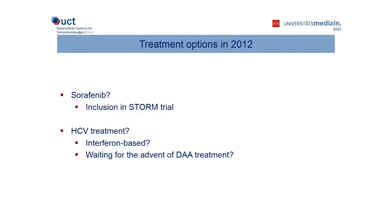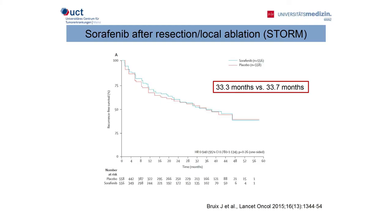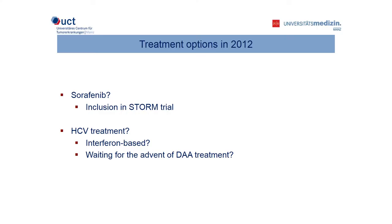However, you have to keep in mind that we are in 2012. What about the use of sorafenib? At this time point, the STORM trial was fully recruited. The STORM trial was a phase three randomized controlled trial evaluating the use of sorafenib in the adjuvant setting after surgical resection or local ablation. However, the results are now published and it's clear that there is no benefit from sorafenib in this setting, neither to the recurrence-free survival nor to the overall survival. Our patient did not fulfill the inclusion criteria of the STORM trial due to the tumor burden. Regarding HCV treatment, our patient was not eligible for an interferon-based regimen due to her mental status, so we had to wait for the advent of direct antivirals.